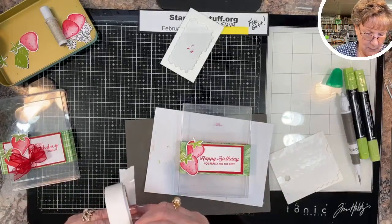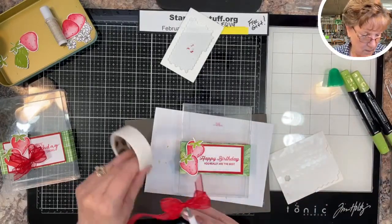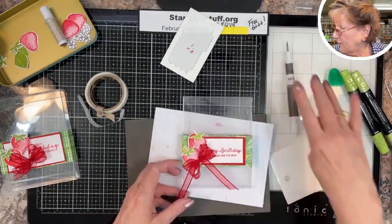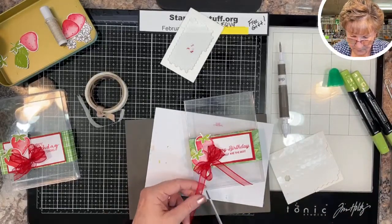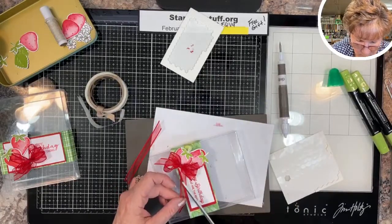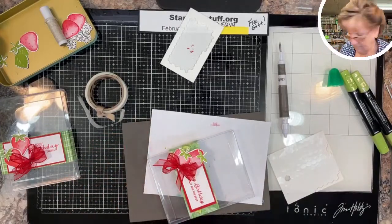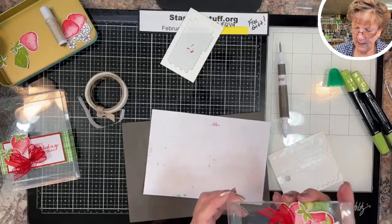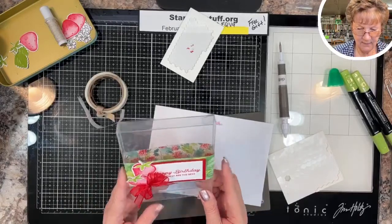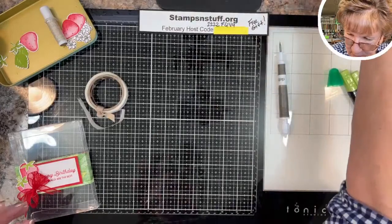Now I'm putting the bow on — trim the edges — and there we have it. The bow is on and the belly band slides as opposed to being stuck.